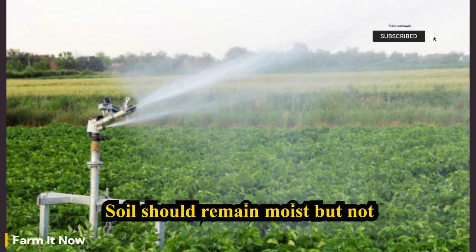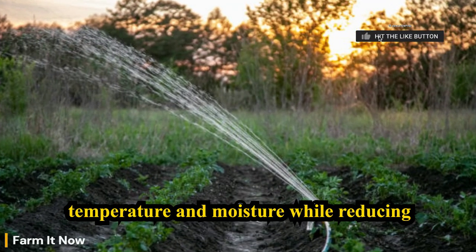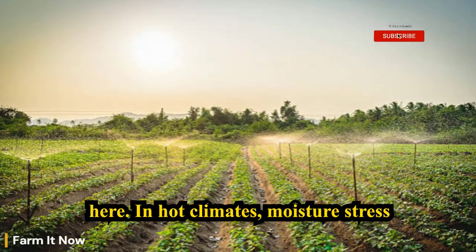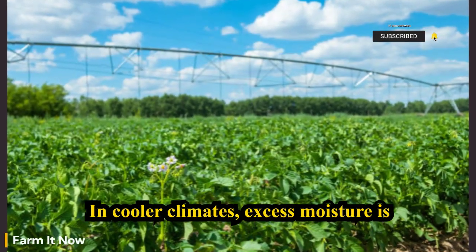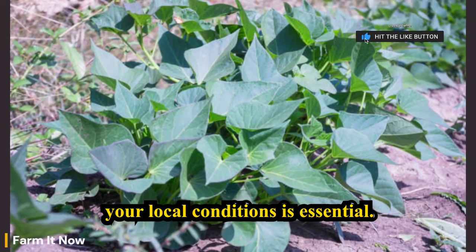The goal is even moisture. Soil should remain moist but not saturated. Mulching helps regulate temperature and moisture while reducing stress fluctuations. Climate plays a role here — in hot climates, moisture stress occurs faster and tuber growth shortens; in cooler climates, excess moisture is often the bigger issue. Understanding your local conditions is essential.